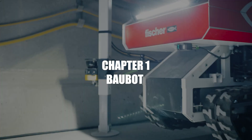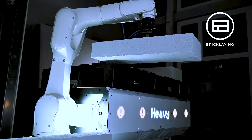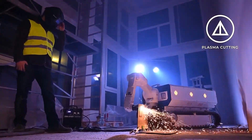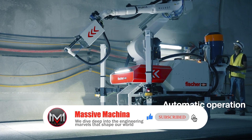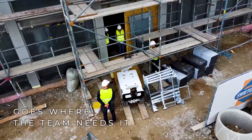Baobot is making construction sites look like scenes from a sci-fi movie. Imagine a robot that doesn't just sit in a lab, but actually rolls up its sleeves and gets to work on real construction sites. Baobot is like the Swiss Army knife of construction robots — it can drill, clean, mark, and even install fasteners in walls, floors, and ceilings.